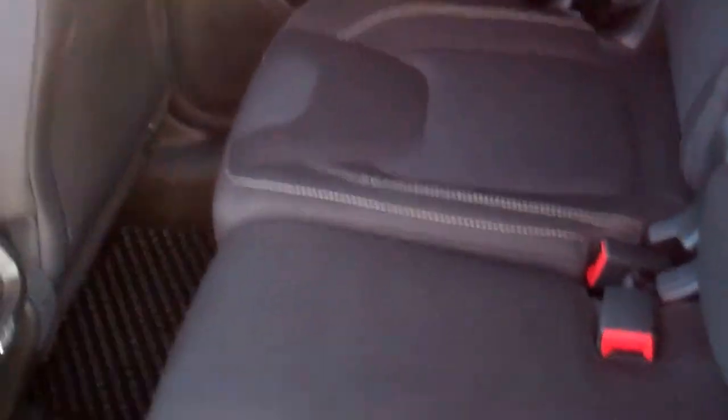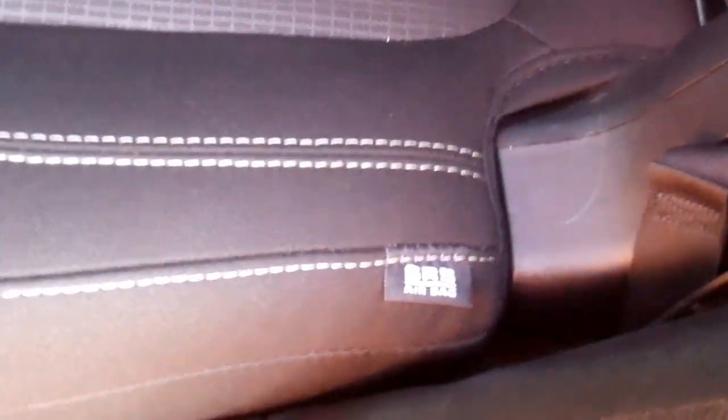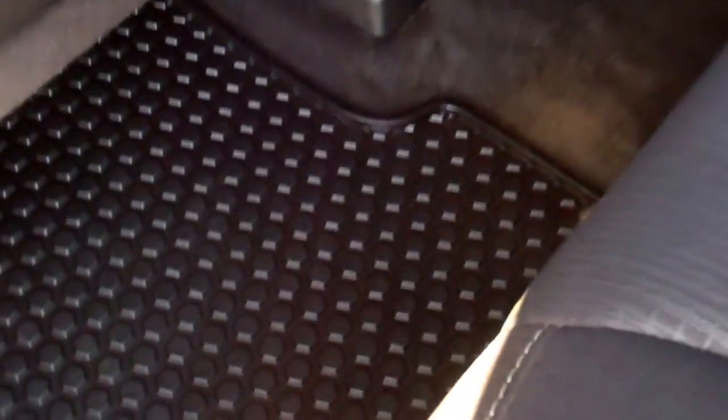Back seats are just as clean. There are 10 airbags in this vehicle — very safe. Cup holders in the seat, and then these seats come down for extra storage. These seats actually do slide as well, and it does have the factory all-weather mats back here too.